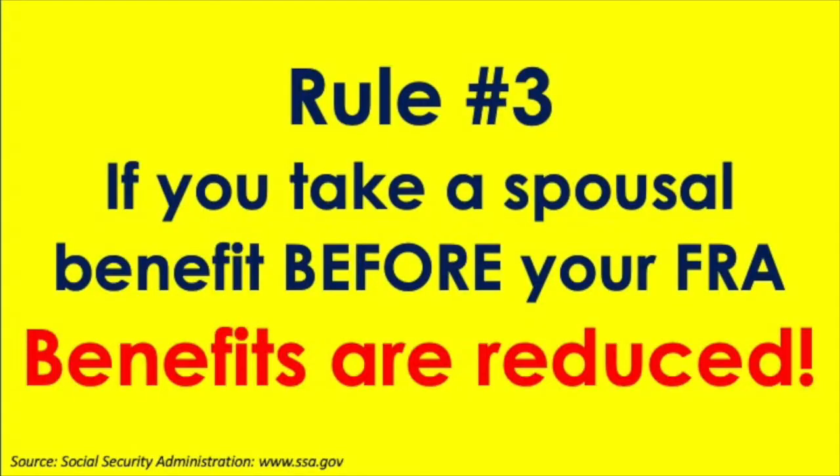Rule number three: if you take a spousal benefit prior to your own full retirement age, that will affect your spousal benefit amount. You're going to get less if you take it before your own full retirement age.